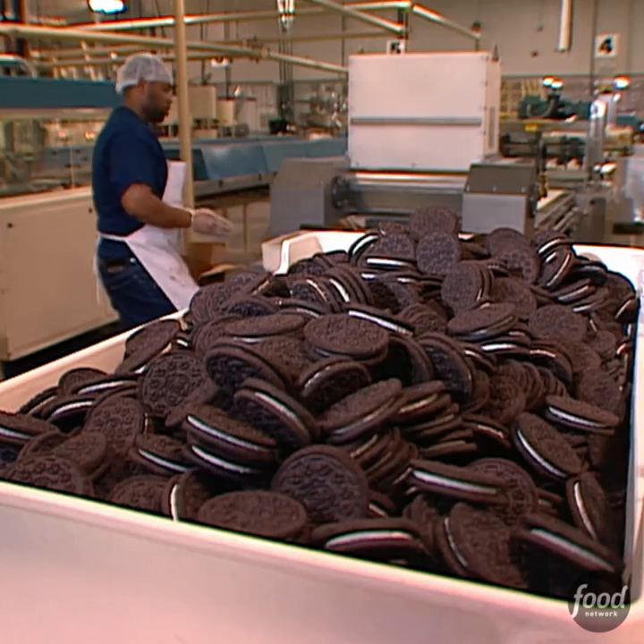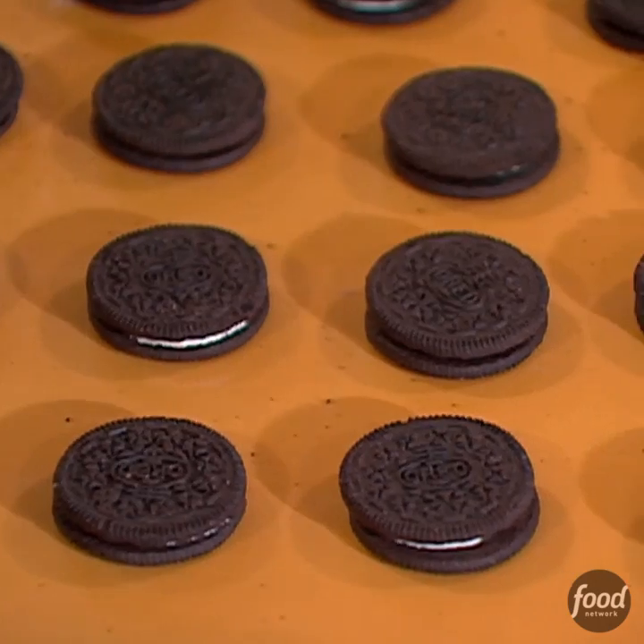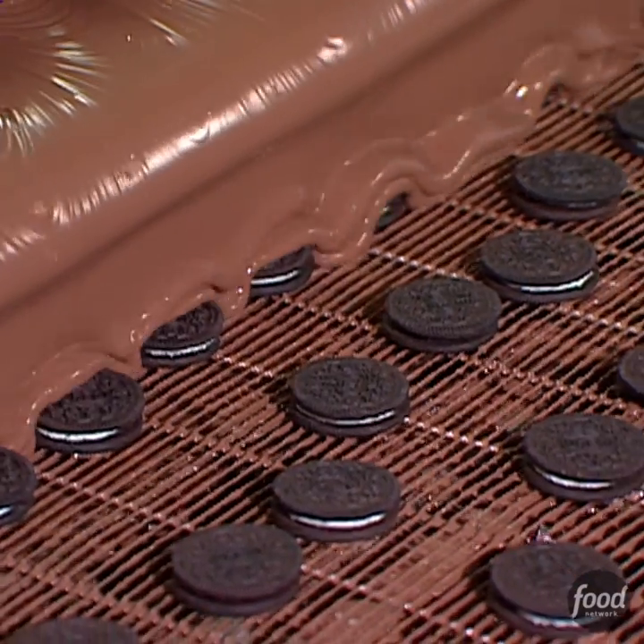How about a chocolate-covered Oreo cookie? Each Oreo is hand-picked and sent down the line for two coats of chocolate.